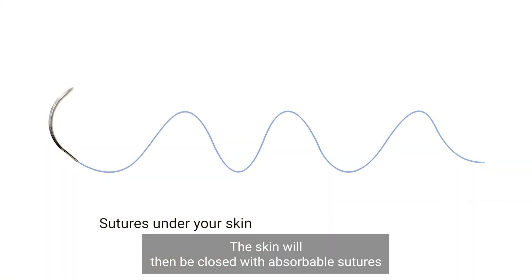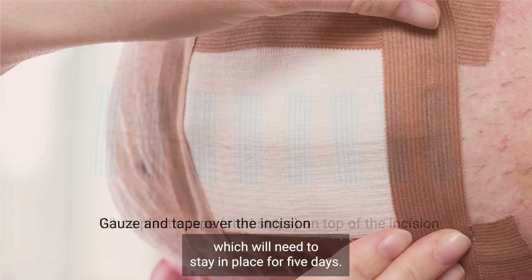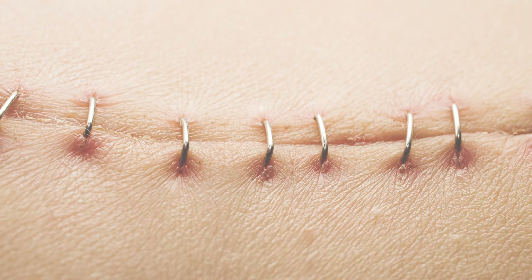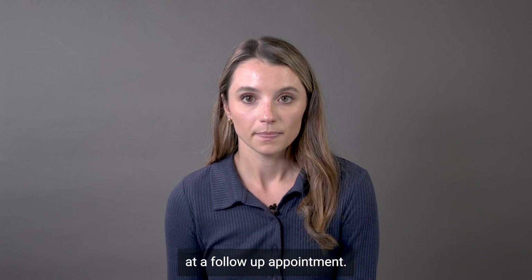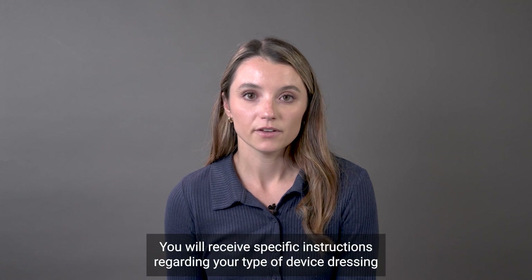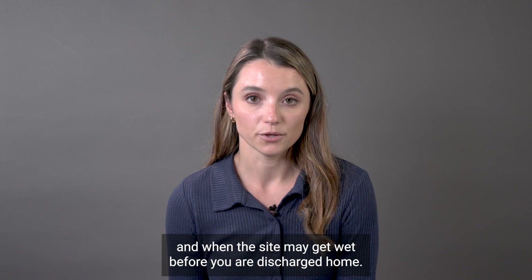These leads will then be secured to the heart muscle and will then be attached to the generator or battery of the device, which will sit underneath your skin where the incision is located. The skin will then be closed with absorbable sutures and you will go home with a dressing on your chest which will need to stay in place for five days. On the rare occasion, staples may be used to close your incision site. These will be removed two weeks after your procedure at a follow-up appointment. You will then have a second follow-up appointment six to 12 weeks after your procedure. You will receive specific instructions regarding your type of device dressing and when the site may get wet before you are discharged home.